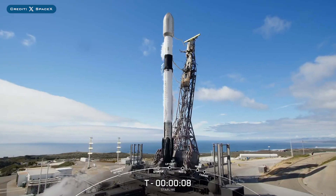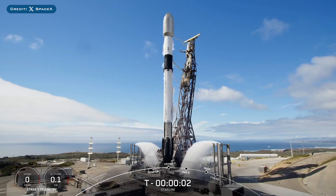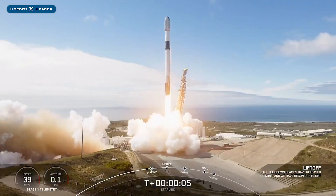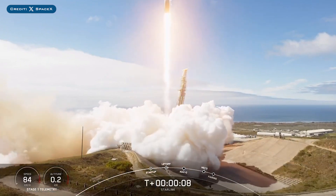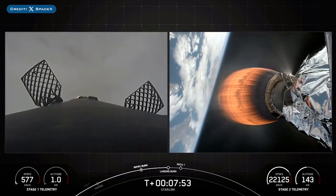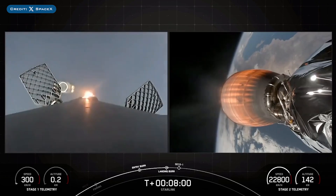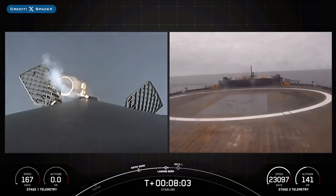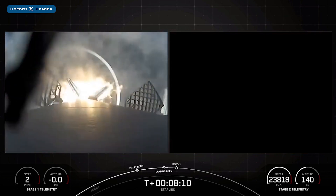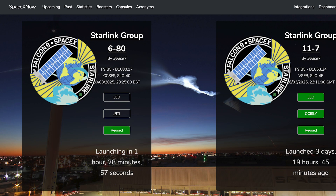A couple of days later on Wednesday, SpaceX successfully launched their 35th Falcon mission of the year with the launch of Starlink 11-7. The booster which launched this mission, B1063, then landed successfully for the 24th time on the droneship 'Of Course I Still Love You.' Stage 1 landing confirmed.